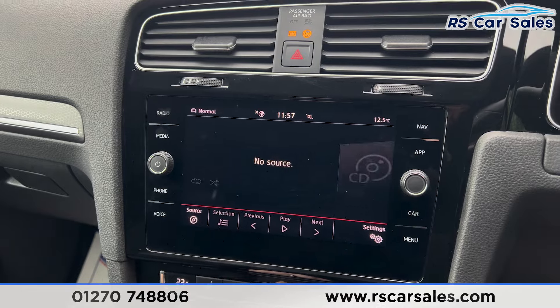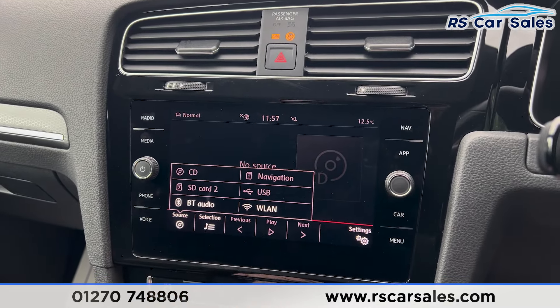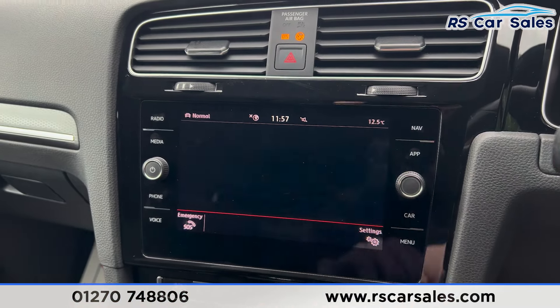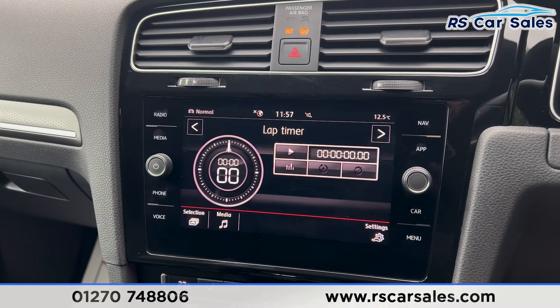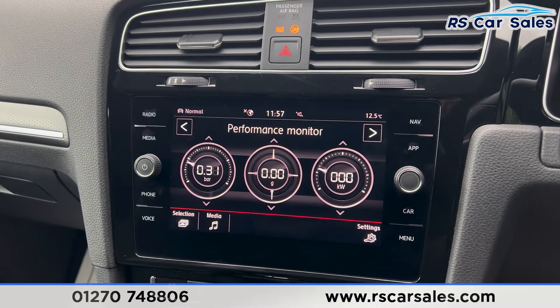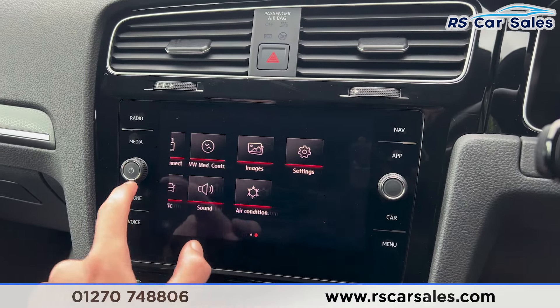It is a touchscreen and we can go on the shortcuts — you can see the radio stations. We also have the media options where you'll find the CD player, Bluetooth audio and a few other options. There's Bluetooth phone connectivity for phone calls, and if you go onto app you'll find Android Auto and Apple CarPlay, along with the lap timer and the performance monitor.